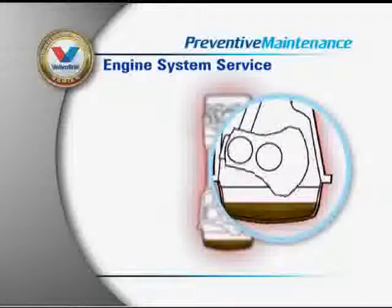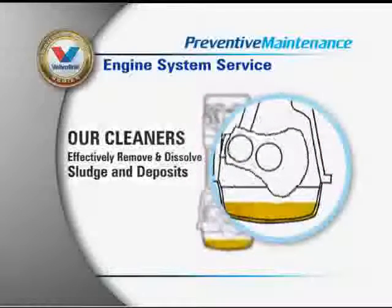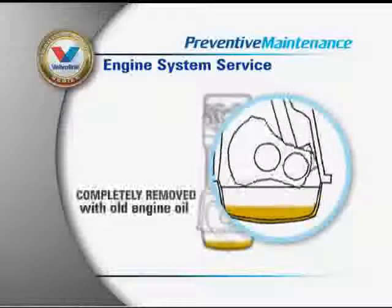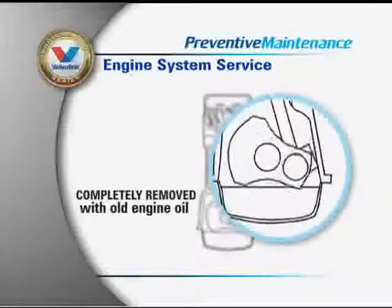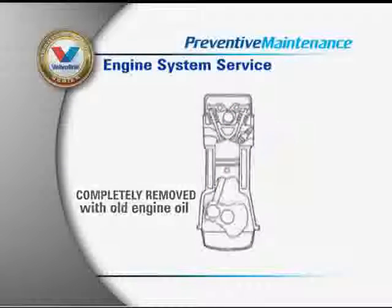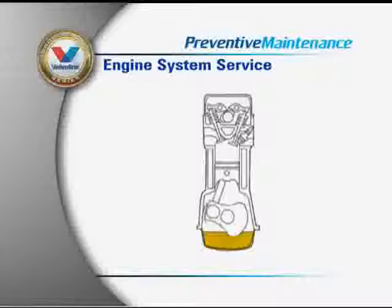Unlike traditional engine cleaning products, Valvoline's Complete Oil System Cleaner contains absolutely no harmful solvents that may weaken seals. Our solvent-free cleaners circulate throughout the entire engine to remove and dissolve sludge, deposits, and varnish.